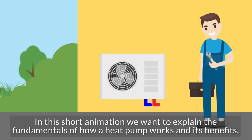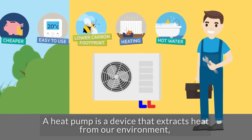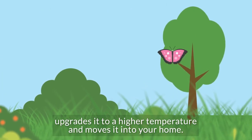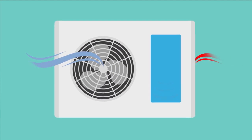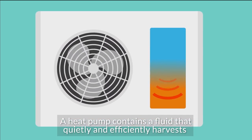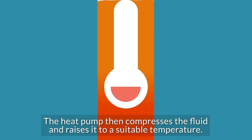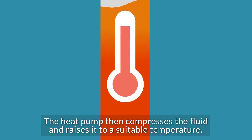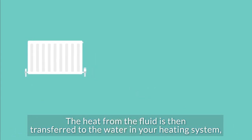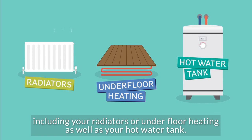In this short animation we want to explain the fundamentals of how a heat pump works and its benefits. A heat pump is a device that extracts heat from our environment, upgrades it to a higher temperature and moves it into your home. It contains a fluid that quietly and efficiently harvests and absorbs heat from the air or ground surrounding your home. The heat pump then compresses the fluid and raises it to a suitable temperature, transferring the heat to the water in your heating system, including your radiators or underfloor heating, as well as your hot water tank.